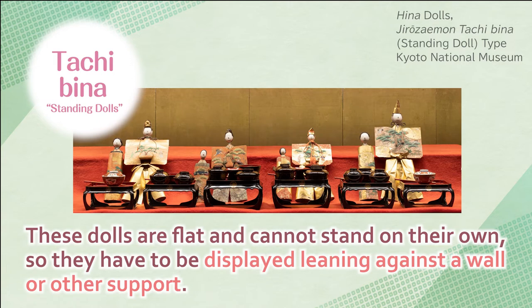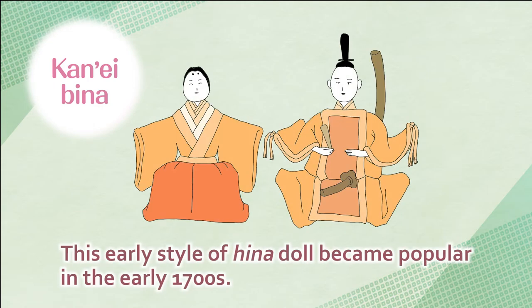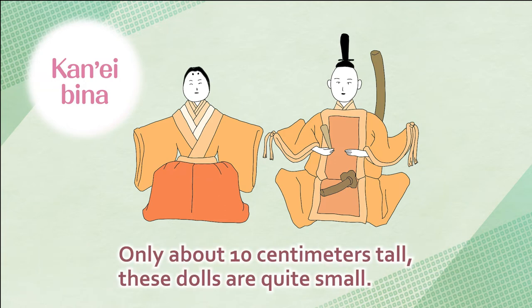These dolls are flat and cannot stand on their own, so they have to be displayed leaning against a wall or other support. Kan'ei bina — this early style of Hina doll became popular in the early 1700s. Unlike the earlier standing dolls, seated dolls like this became increasingly popular over time. Only about 10 cm tall, these dolls are quite small.